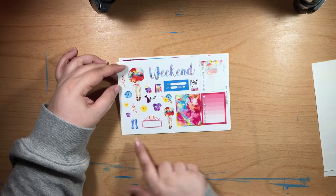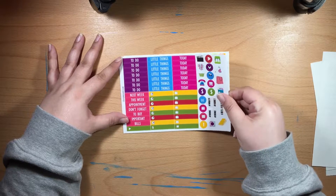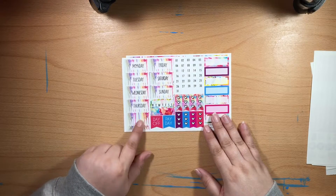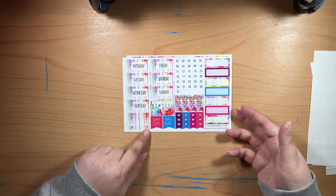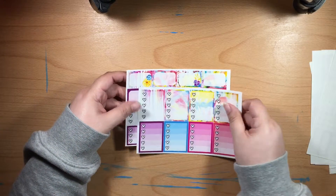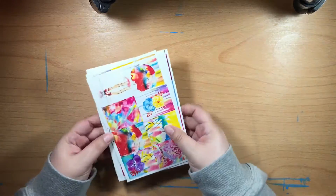The April Showers kit continues with a sidebar page and deco including little rain boots, which I love. There are headers and little things in all sorts of pretty colors, date cover-ups, more washi strips you could use as wide strips, flags, a habit tracker, ombre heart checklists, half boxes, and three heart checklists. Those were the two kits from Stuck On You Designs — I can't get over how gorgeous April Showers is.